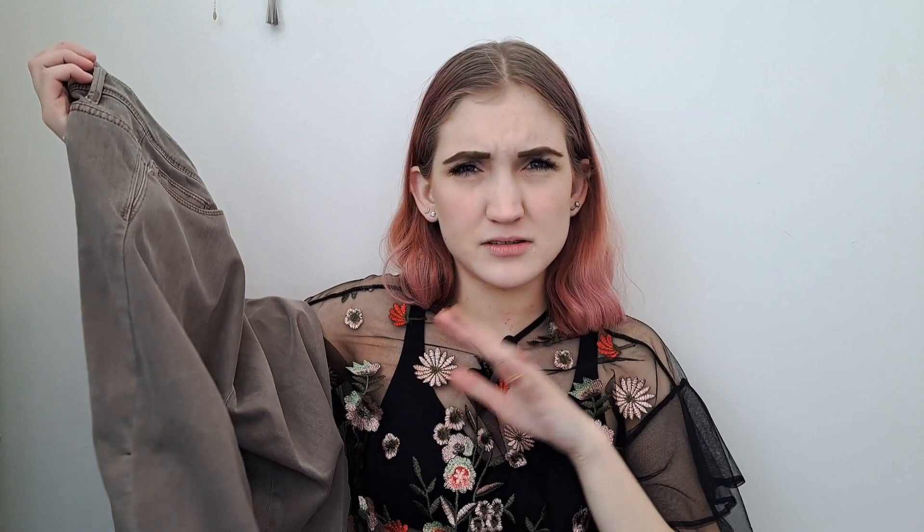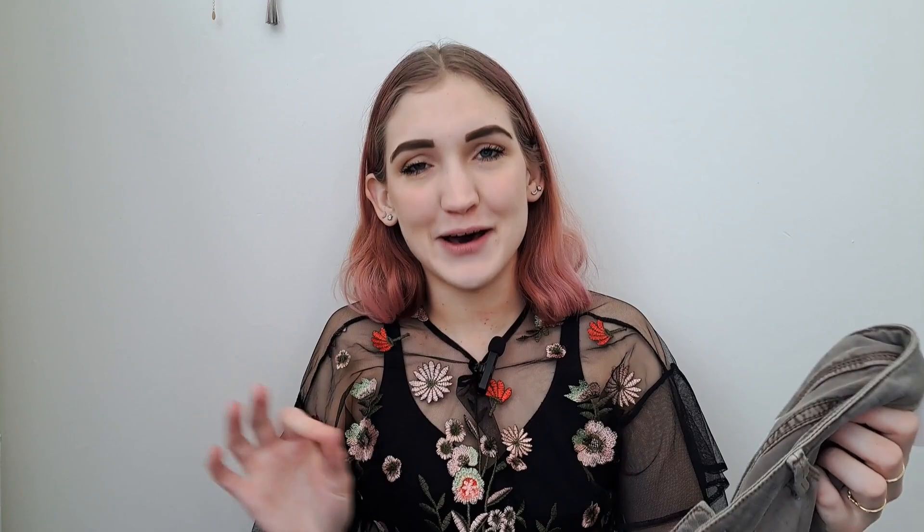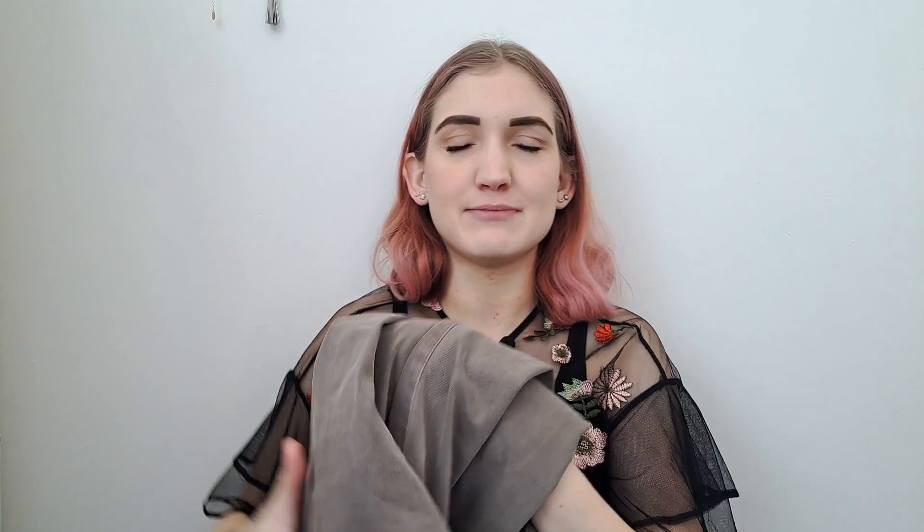This next bag has a lot of jeans. I got this pair of J.Jill denim — it's kind of a gray-brown taupe color, size 14 tall. J.Jill in larger sizes does pretty well; it's a good bread-and-butter brand. It doesn't have any defects so I'll probably list it for around $30 and make a good profit. It was $7.99. J.Jill jeans on eBay are selling for around $25.